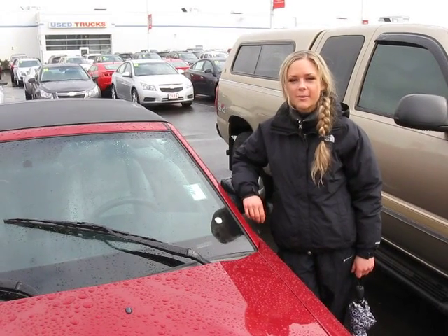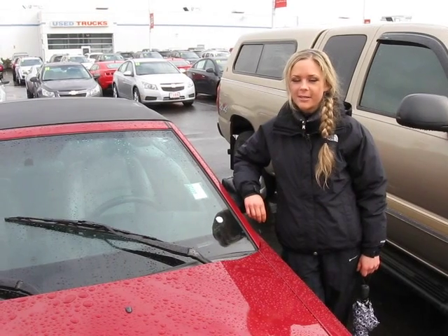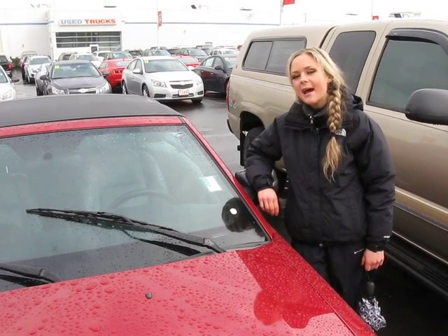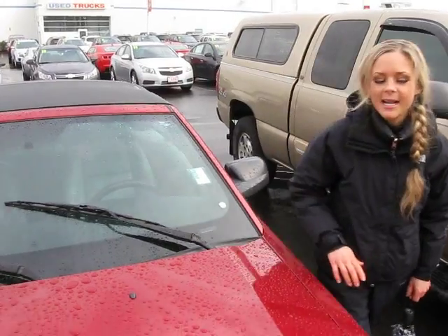Hi and thanks for clicking our link. I'm Sprink and I'm at Car Chevrolet, and we are now on Canyon Road here to give you a virtual tour of a red 2005 Ford Mustang. The stock number for this car is CSC9979B. Let's take a walk around.